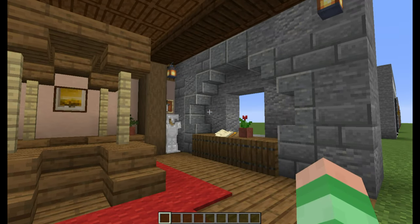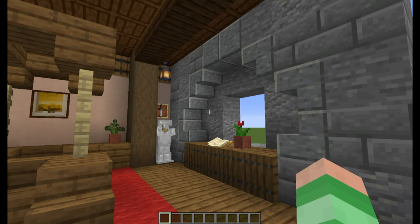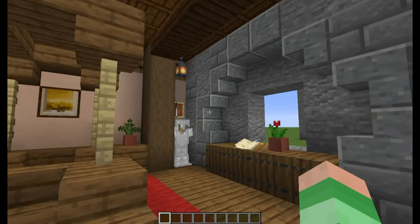On the right, I've added an arched window to provide natural light, since in the medieval era electricity didn't exist, so there was a heavy reliance on natural light.